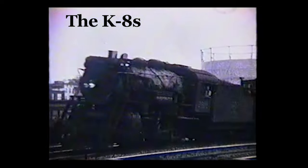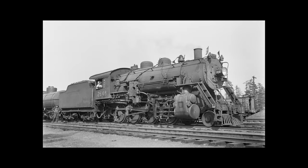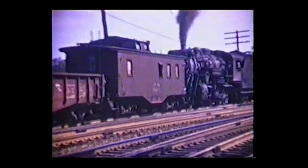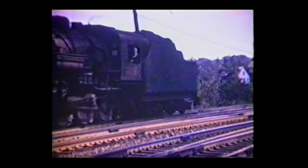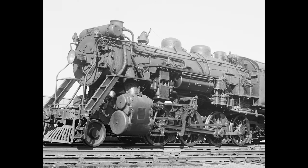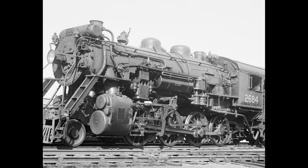The B&M's K-8 consolidations were more numerous and more powerful than the other versions, and came in three batches. The K-8As were constructed in 1911 by Baldwin and were later re-designated the K-8Ds. The K-8Bs were constructed in 1913 by both Baldwin and Schenectady. The K-8Cs were constructed in 1916 by Brooks. The final class, the K-8Cs, were unique in that they had larger tenders than the other classes. It's also worth noting that a few of the K-8 consolidations, specifically the K-8Bs, were sold to the Bangor and Aroostook Railroad in 1946.